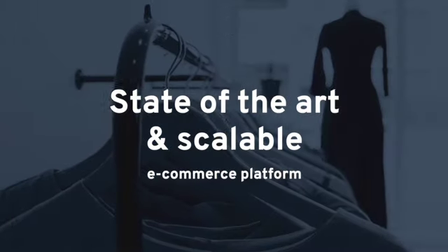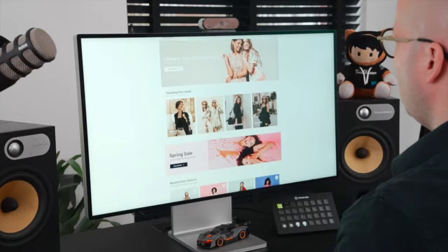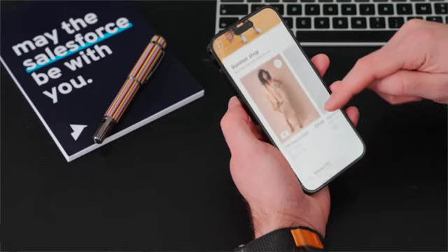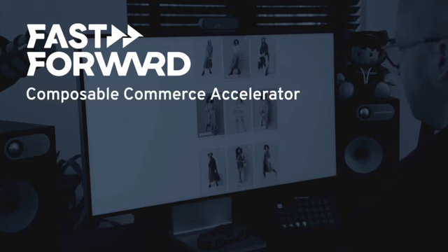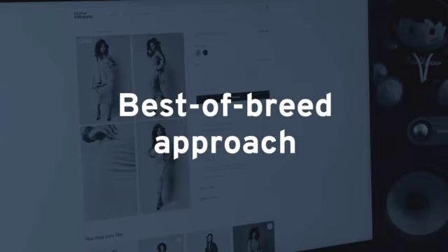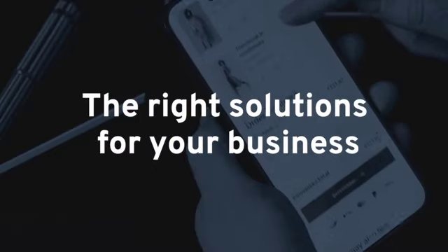Are you looking for a state-of-the-art and scalable e-commerce platform that is fast to deploy and at the same time based on a composable architecture? We are proud to announce the FastForward Composable Accelerator for Salesforce Commerce Cloud. A composable architecture offers a best-of-breed approach where you select the right solutions for your business.